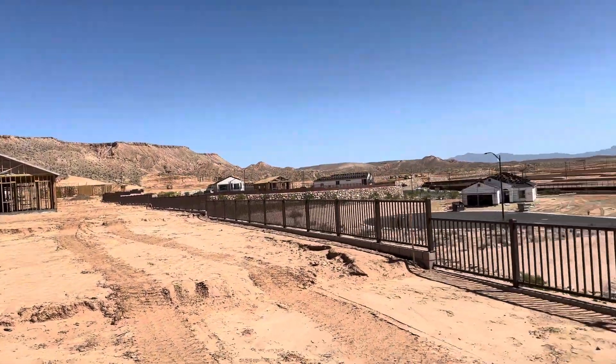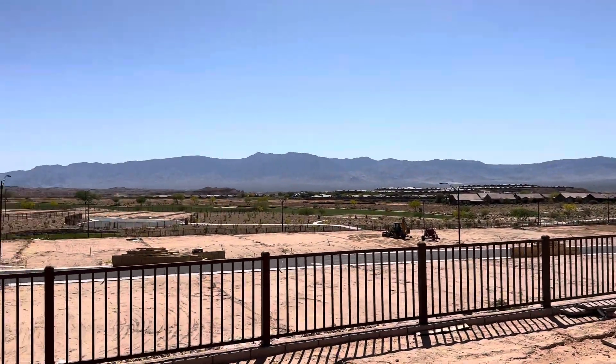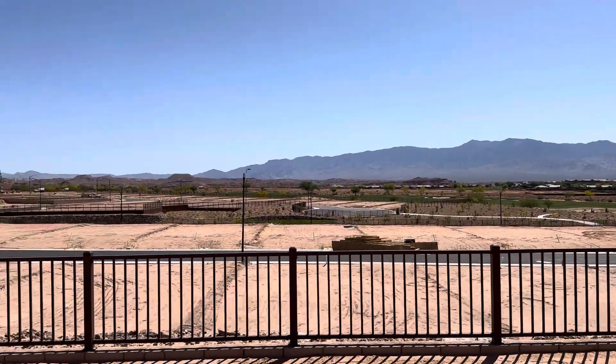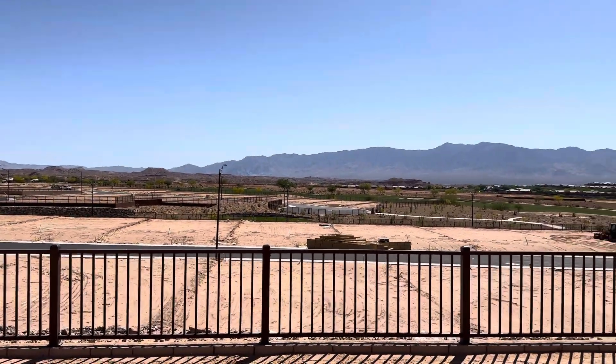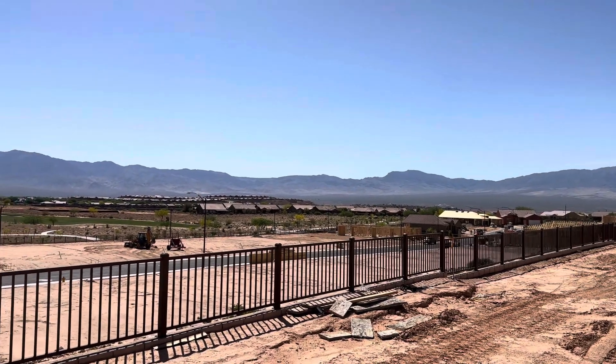That Mesa will shade you later on in the day, but these are east-facing so you'll get shade anyway. Awesome home site here — lot 118 in Dusty Rose.